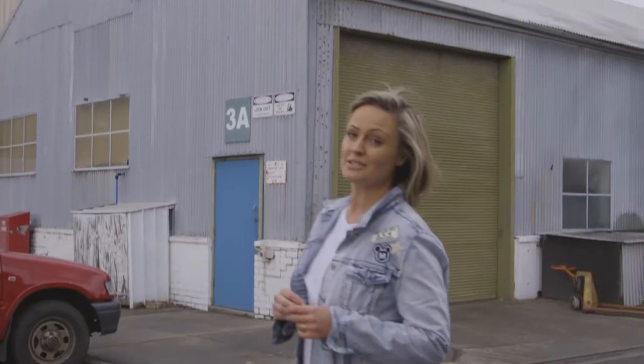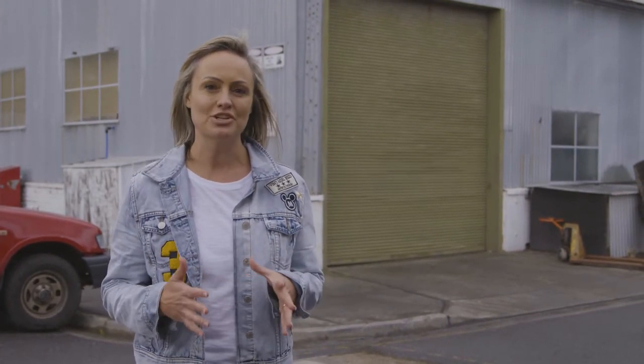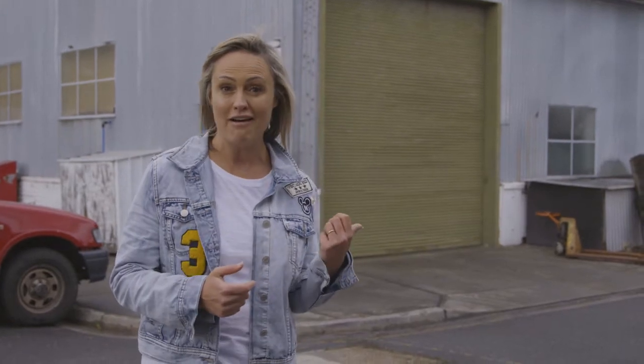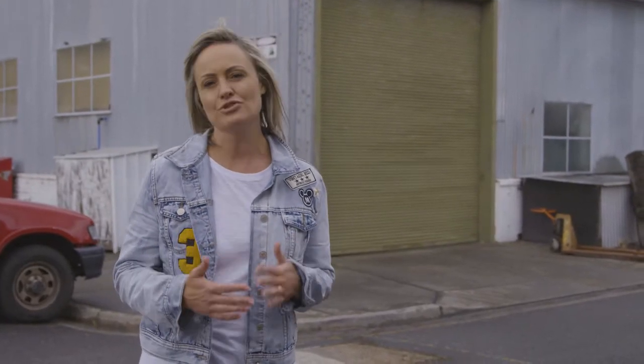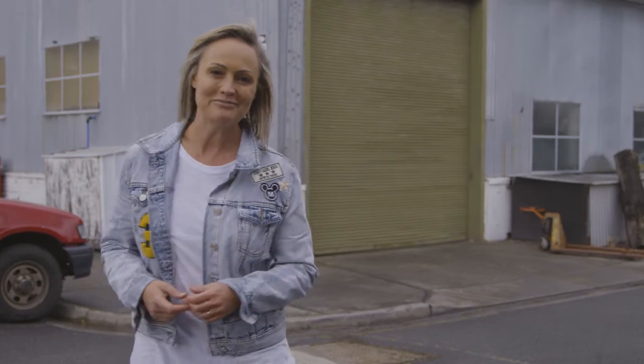Over the last 10 years there's been a huge resurgence in mid-century design, and the demand for bespoke and handmade pieces has grown exponentially. We're about to meet a guy who creates beautiful Shaker and Windsor style chairs with a modern twist and pours his heart and soul into every piece. Let's go meet him.